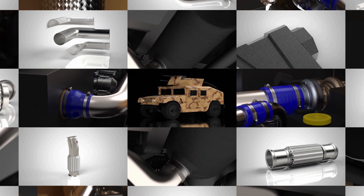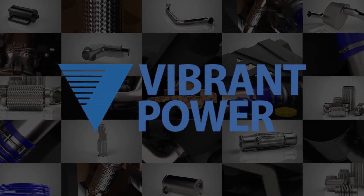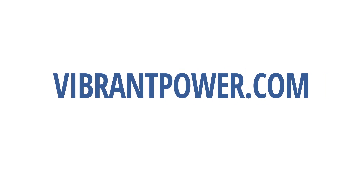For more information on our products and engineering services, please visit us at vibrantpower.com. We're here to help.